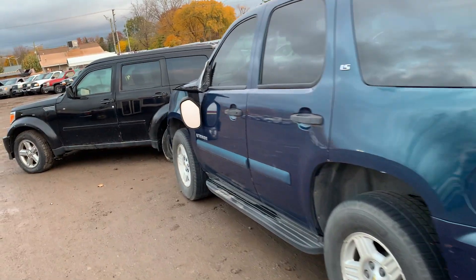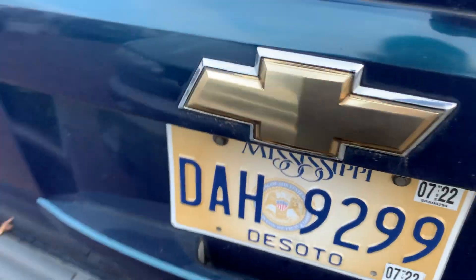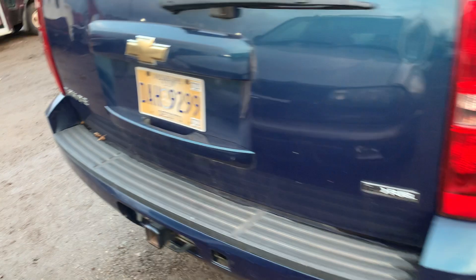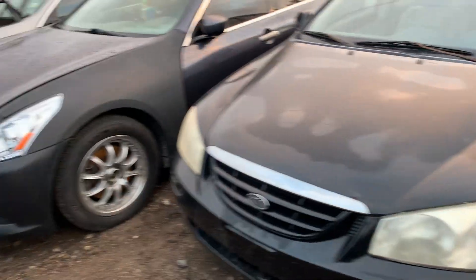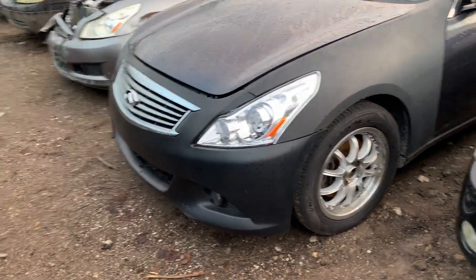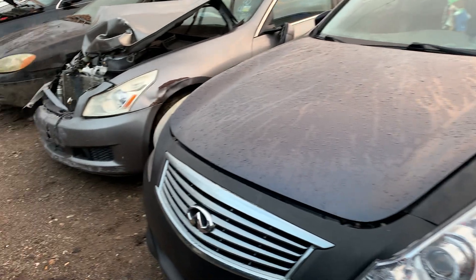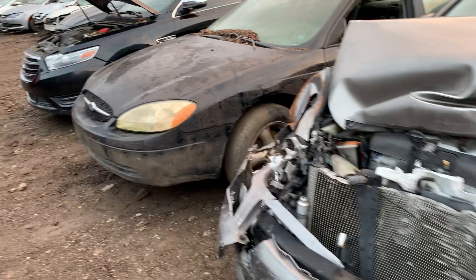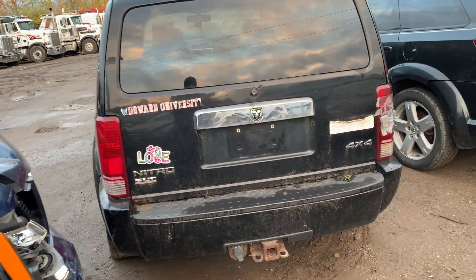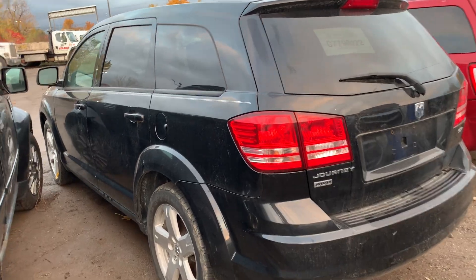The Tahoe's all right. The Tahoe also does not look like it's from Michigan — it says Mississippi on it. There's an Infinity; they're all four doors.